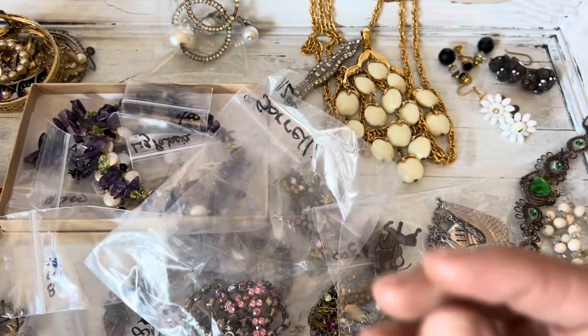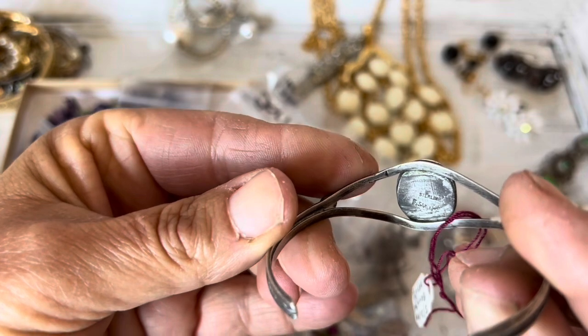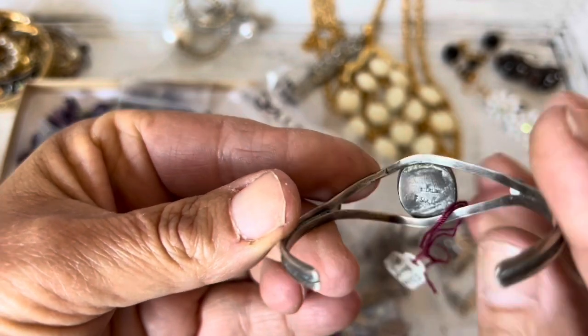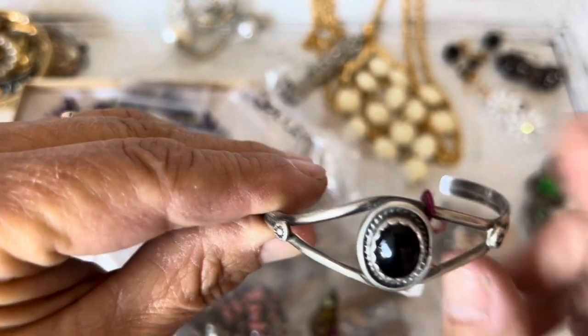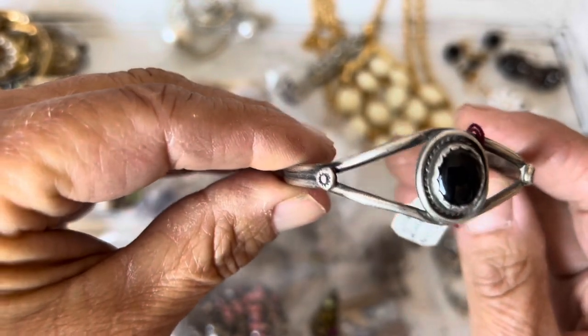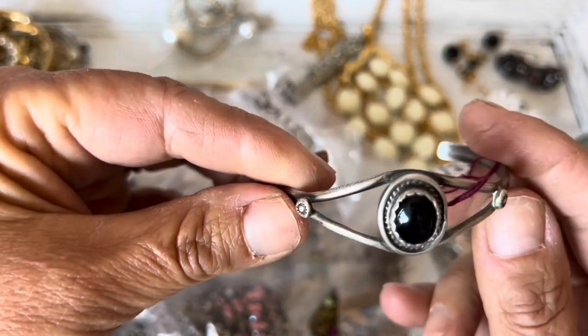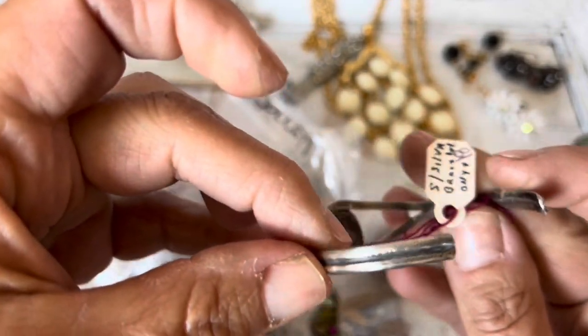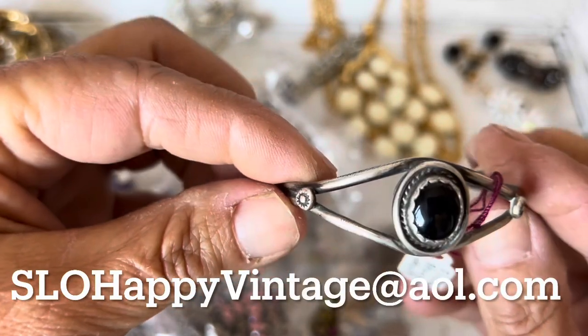The next one is Navajo. It is signed F. Sando, I believe, and it's marked with the old sterling mark. And that is onyx — a beautiful little cuff bracelet. I did pay $18 for this. I'm going to have it up for sale; I actually think I will list this one pretty soon. If anybody's interested, let me know. It's a beautiful little bracelet.